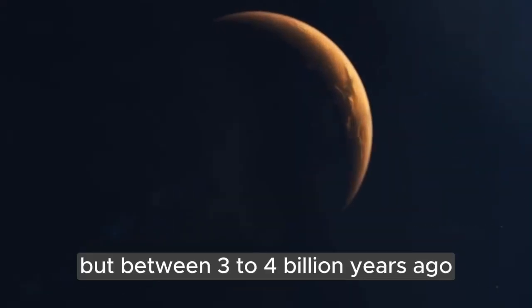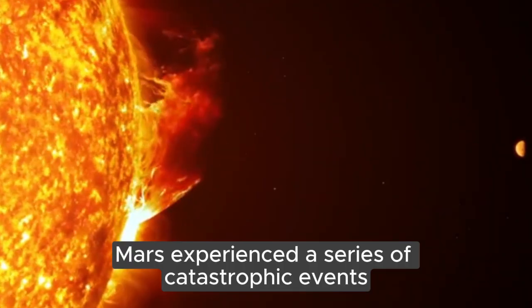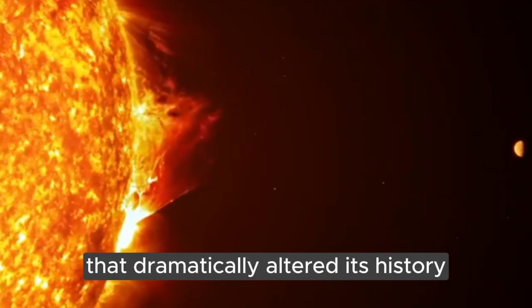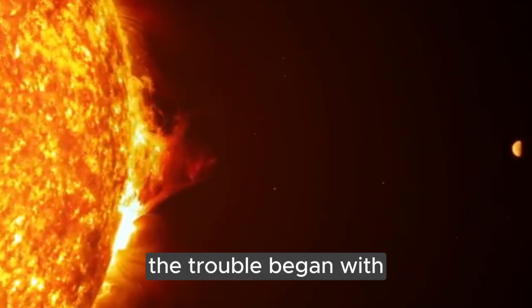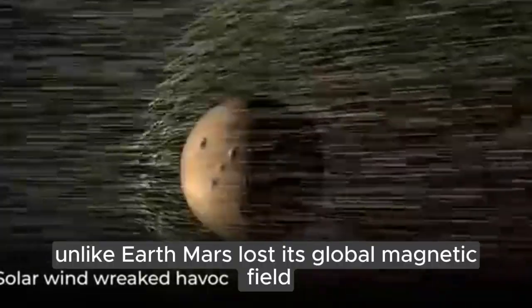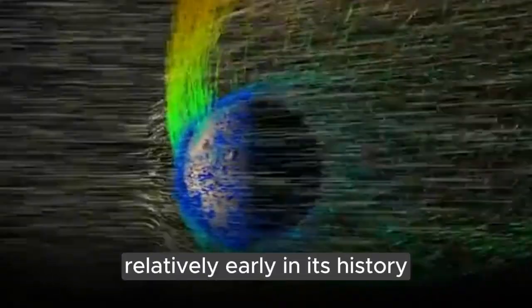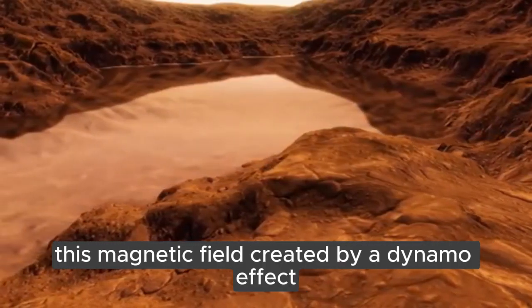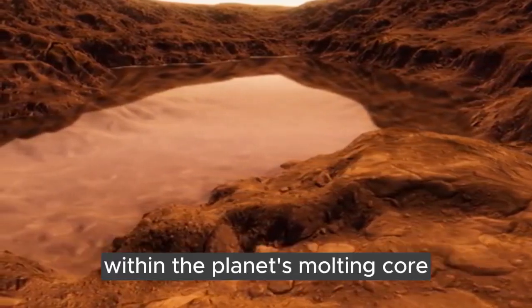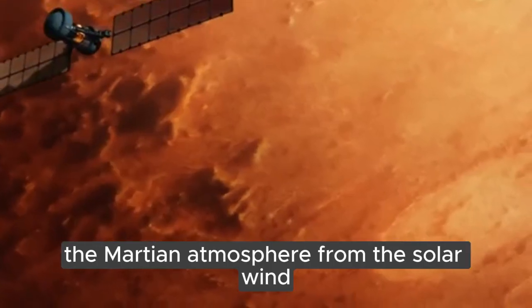But between three to four billion years ago, Mars experienced a series of catastrophic events that dramatically altered its history. The trouble began with the collapse of its magnetic field. Unlike Earth, Mars lost its global magnetic field relatively early in its history. This magnetic field, created by a dynamo effect within the planet's molten core, would have shielded the Martian atmosphere from the solar wind.